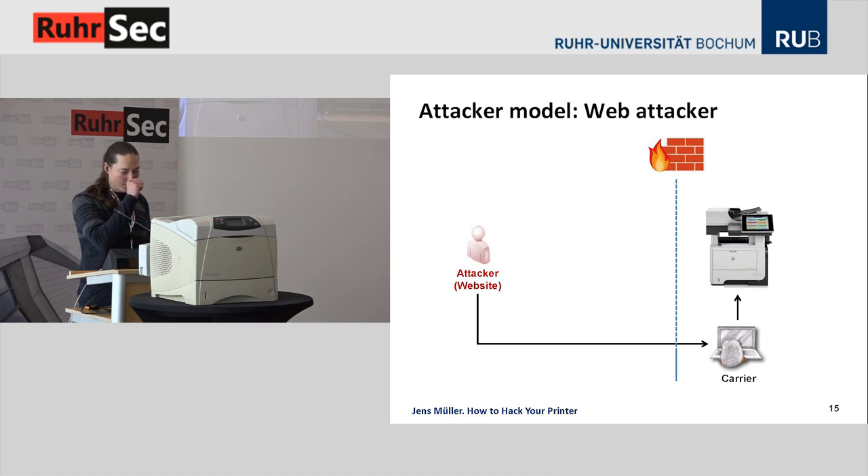Our weakest attacker model is the web attacker. All she does is control the content of a website visited by an employee within the same local area network as a printer. The website executes JavaScript code in the employee's browser and can connect to port 9100 of the printer and launch malicious PostScript code. One major drawback in this model: there's no back channel, so the attacker can only send data but not receive any data.